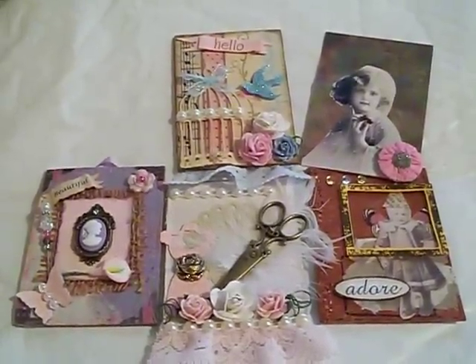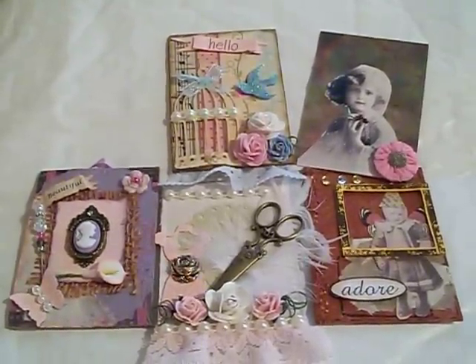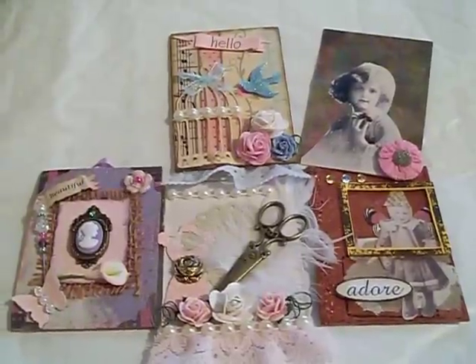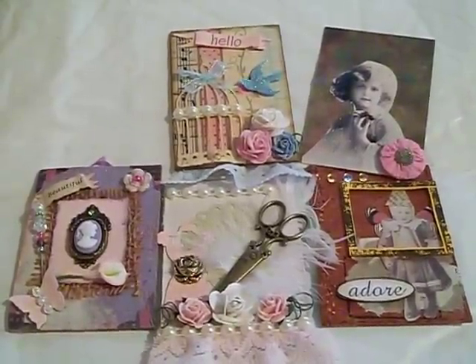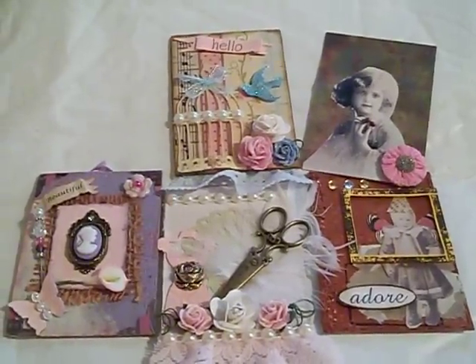None of these are actually mine because I've already sent mine out, but these are the ones that I just received today and I'm in heaven because they are so beautiful.